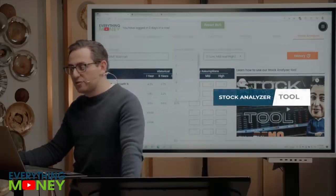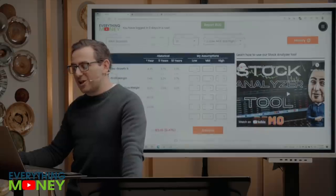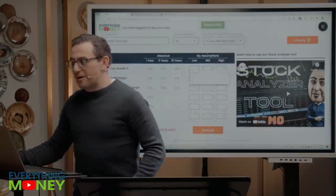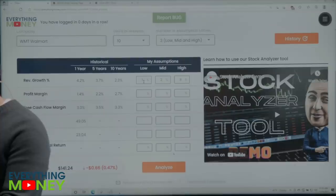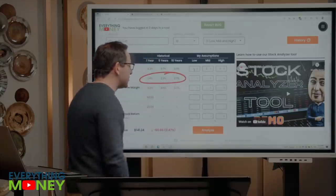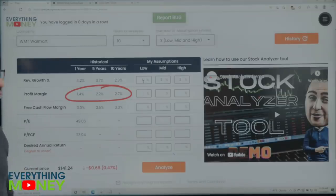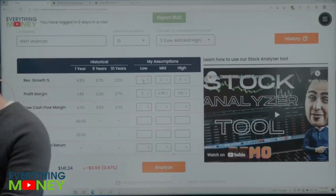The first thing it asks is number of years of analysis. Do we believe Walmart will be around in 10 years? Yes. Revenue growth — one, two, three percent. That's very low, but I like it. Profit margin: for every hundred dollars they bring in, they profit $2.70. All those stores, all those employees — they make $2 on a hundred. I'll go to 2.25% and 2.5% free cash flow margin.